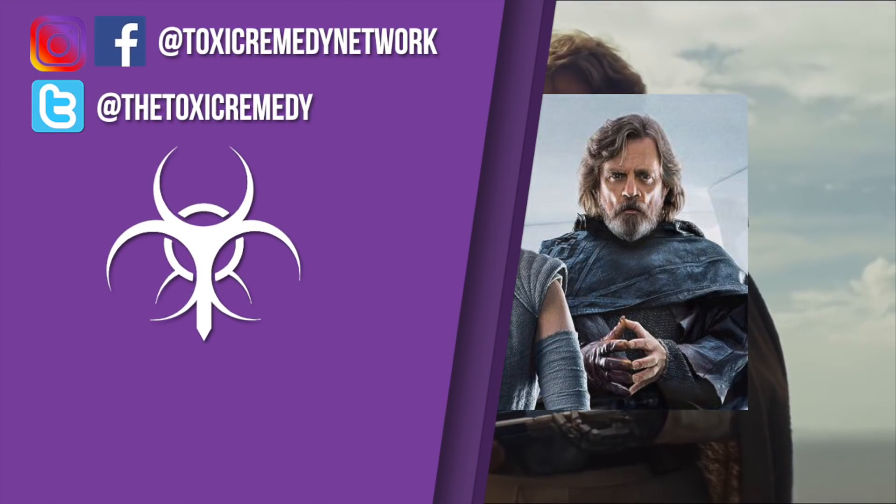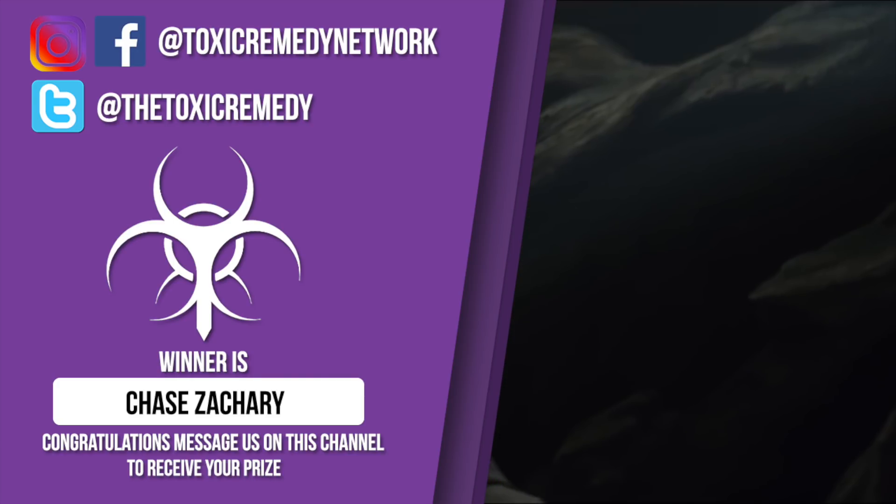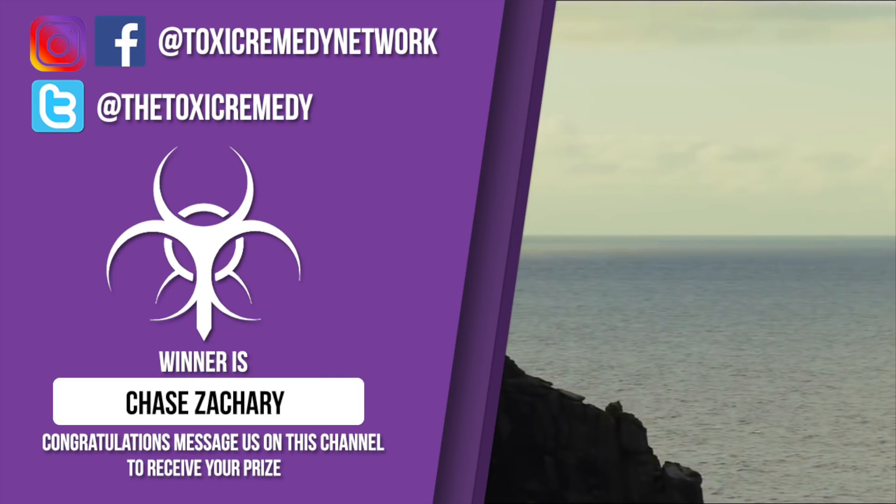Congratulations to the winner down below. Don't forget to message me at this channel to see how you can receive your prize. Don't forget to watch our next video to find out who wins our next giveaway.